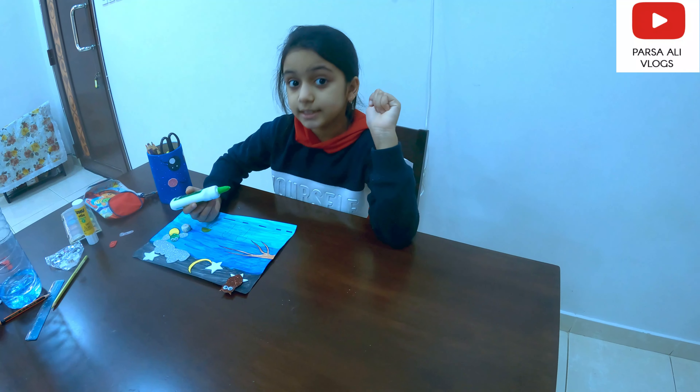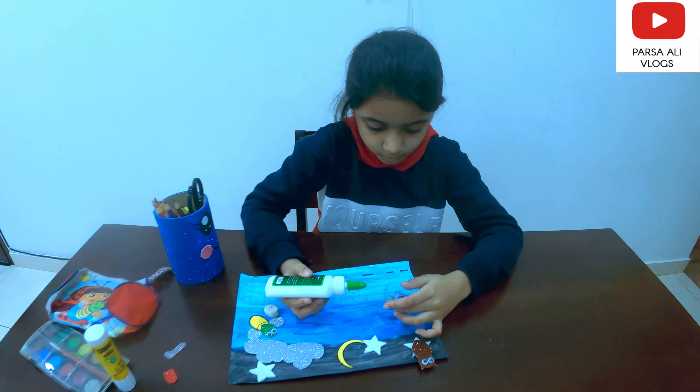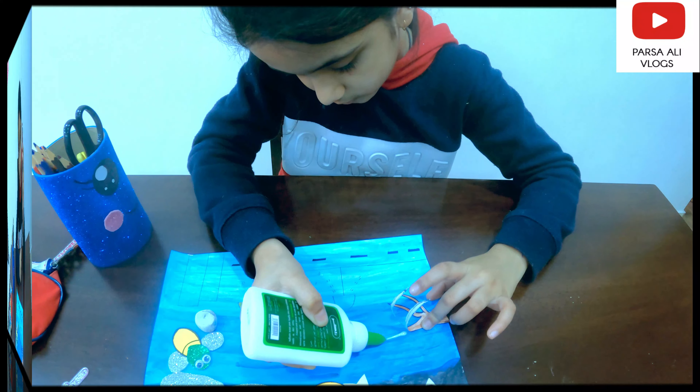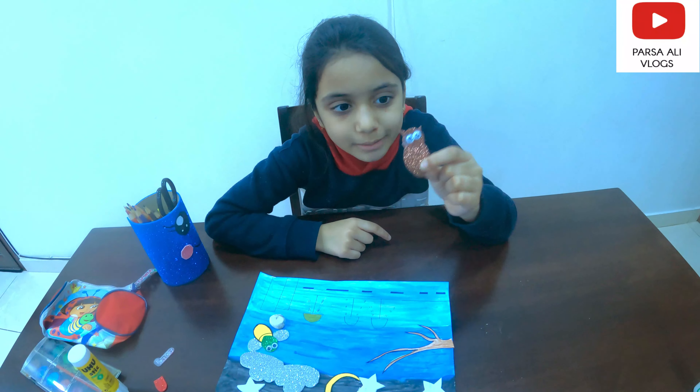Everything is ready guys. Now we just need to stick them. Sticking is the hardest part for me. The branch is there, and now the owl will be too.